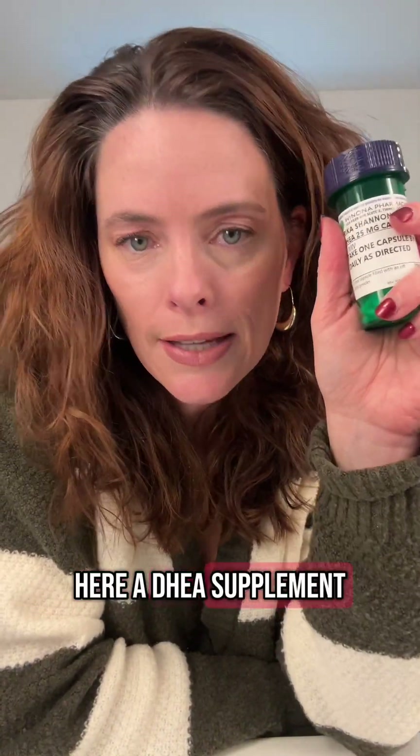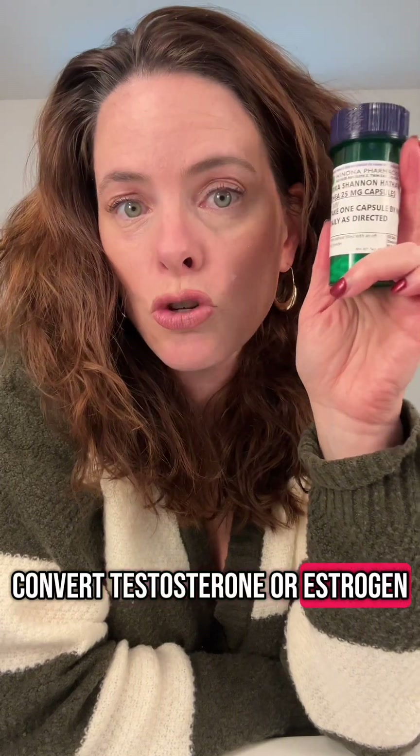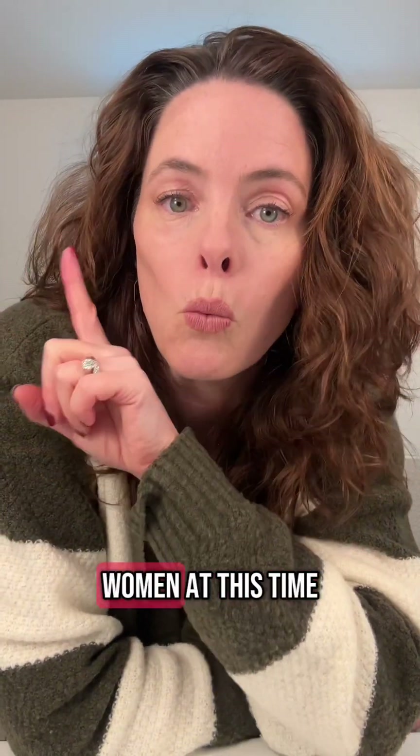Next, I have a DHEA supplement. DHEA is known as the super hormone because it can convert to testosterone or estrogen, whatever your system needs. There is no FDA-approved dosage of testosterone for women at this time, so this is a good alternative.